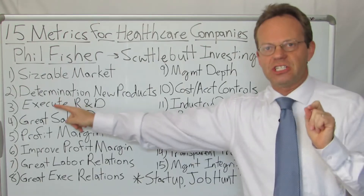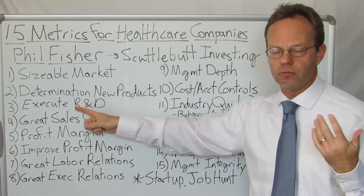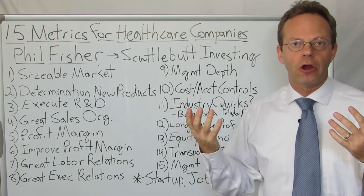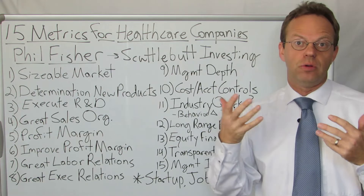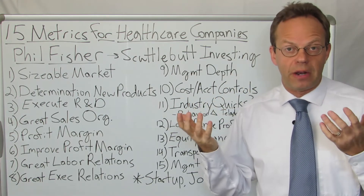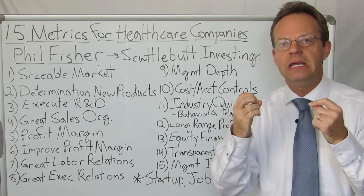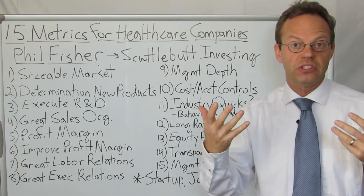Next: the company has to be able to actually execute on R&D — on research and development. In today's parlance, we'd call it actually executing on innovation. One might argue that companies like Microsoft have had a really hard time executing around innovation, though maybe they're doing better now. It's super important that the healthcare company is able to actually be successful in its research and development.